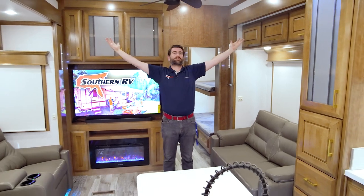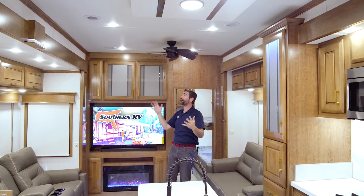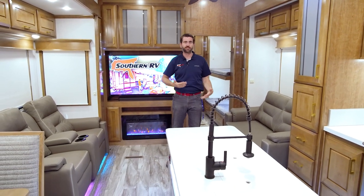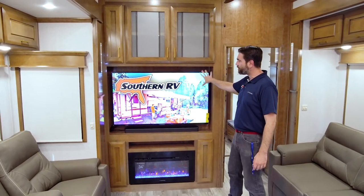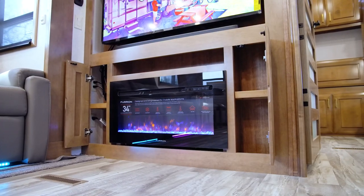The living room is nothing to slouch about either, because of opposing slides and a flat ceiling front to back on the DRV, it leaves us all this space. This is huge — I could do yoga in this living room. There's a ceiling fan up above for really circulating that air when it's nice and warm outside. They put the entertainment center on this side of the bunk room with a big flat screen TV, a sound bar, and that electric fireplace.